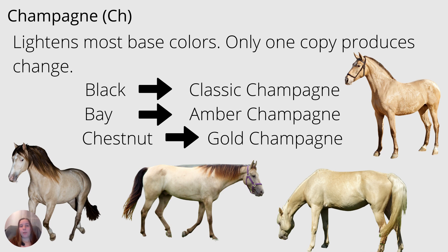Next we have champagne, which can be kind of interesting. It is usually abbreviated CH, and you only need one copy of it for it to work — two copies usually doesn't make a marked difference. Champagne lightens the base color and gives you these golden or shimmery horses. Black becomes classic champagne, bay becomes amber champagne, and chestnut becomes gold champagne.